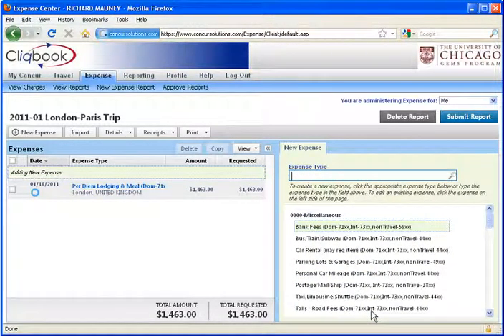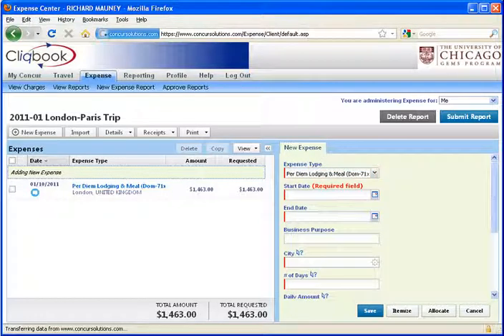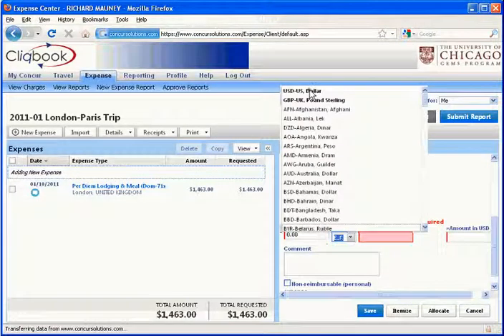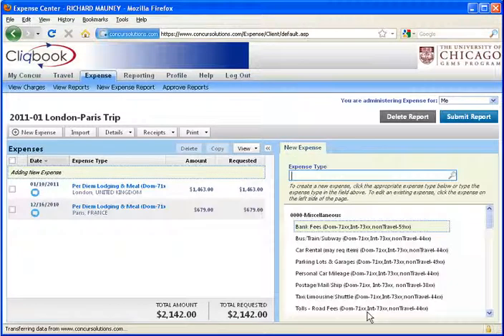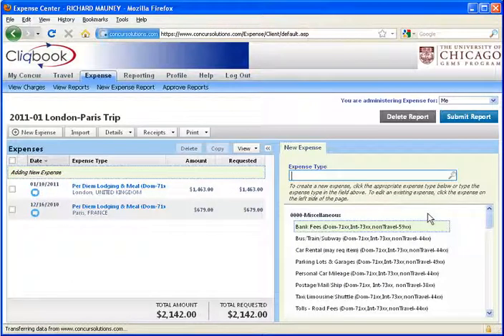Now let's create a second expense for the second destination city. Fill in the required fields — note that this time travel was to Paris. In the daily amount field, enter the combined lodging and meal rate for a single day as found on the U.S. State Department website. In the amount field, enter the total per diem for all days combined. Include a comment about how you calculated the per diem. When you're done, click Save. You now have two per diem expenses, one for each destination city. And that's how you enter per diem expenses.